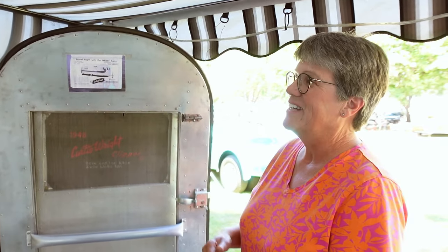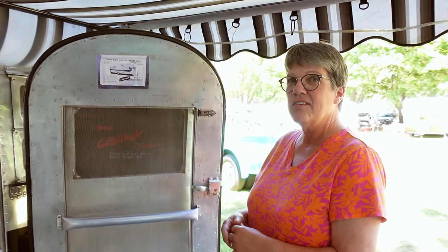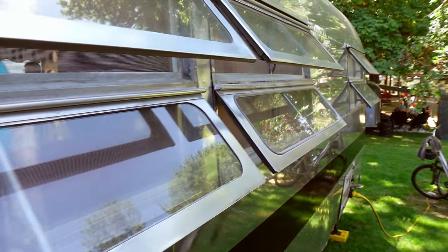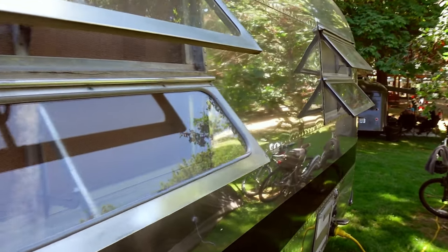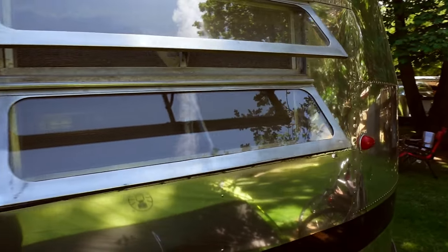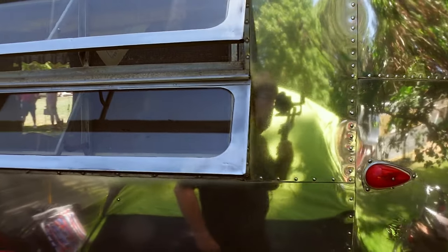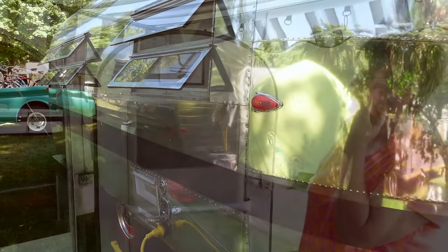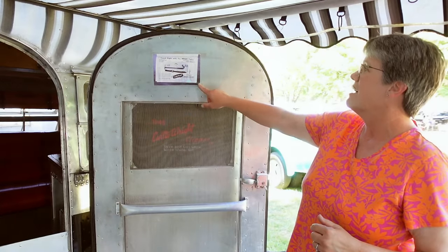It wasn't completely gutted when we got it, but it had a lot of heavy stuff in it. This trailer, fully loaded, is less than three thousand pounds going down the road. We live far away so we drive fast and hard, so weight really mattered. That's kind of how it all started.